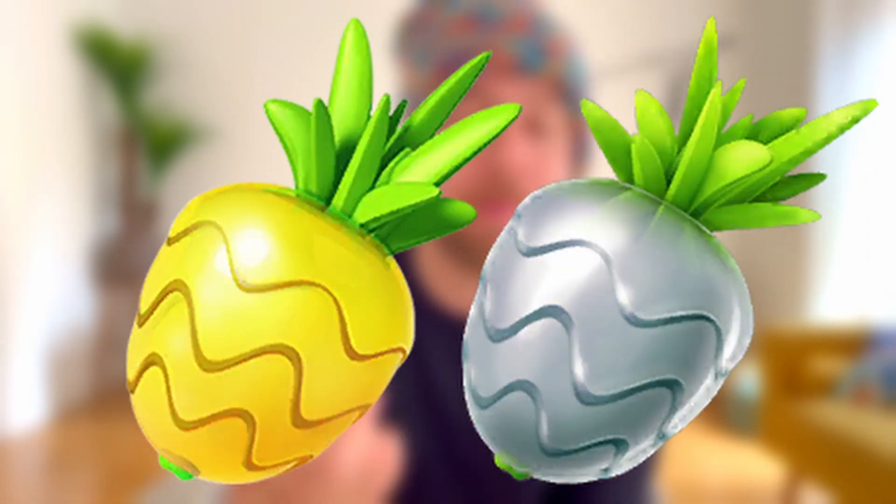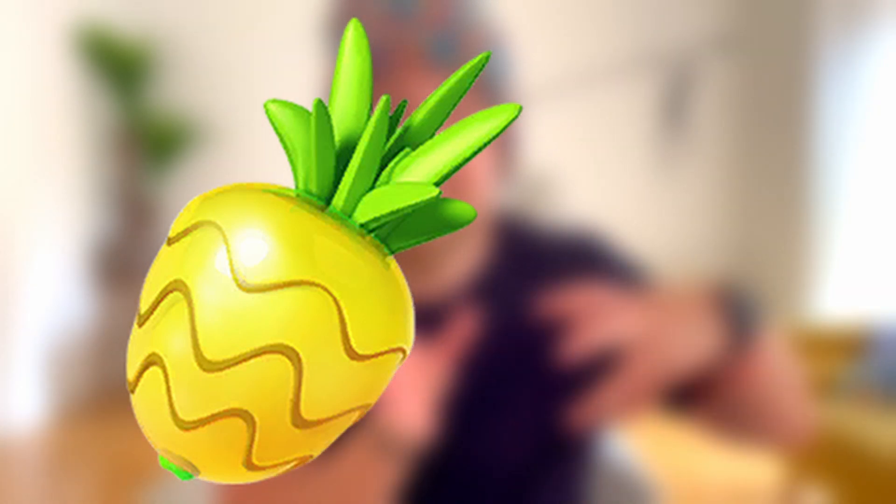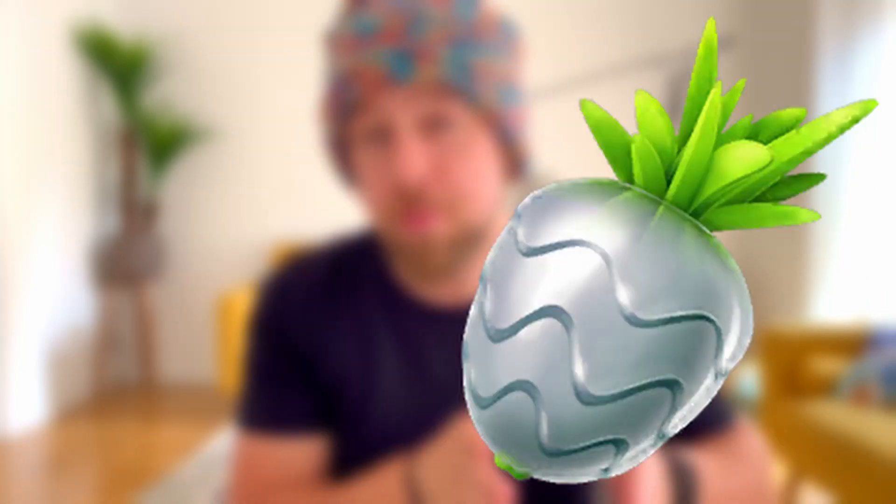Drop berries if you want to pick up candies. You can use a Golden Razz Berry for two times more candy, or a Silver Pinap for 2.34 times more. I recommend using the Pinap Berry here and saving the Silver Razz for giving your buddy hearts all at once instead of feeding your buddy three times with a regular Pinap Berry.